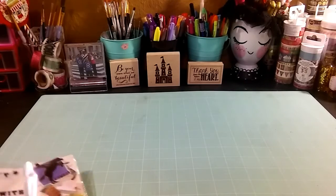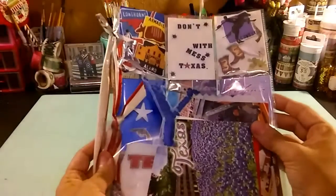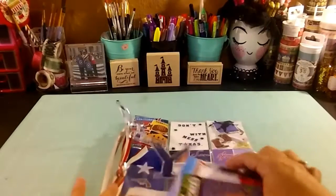This one comes from Christine E. from San Antonio, Texas. So here is her entry.